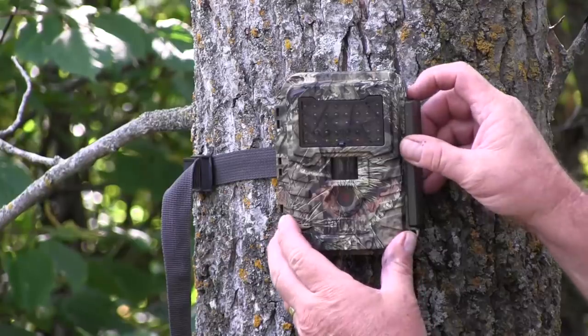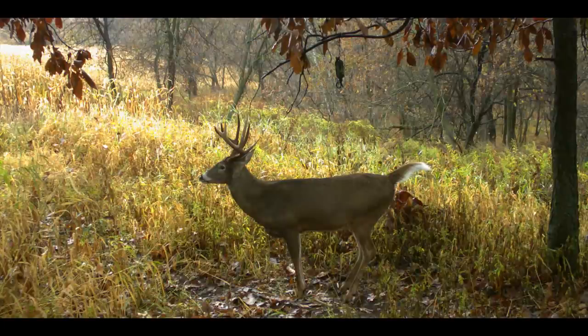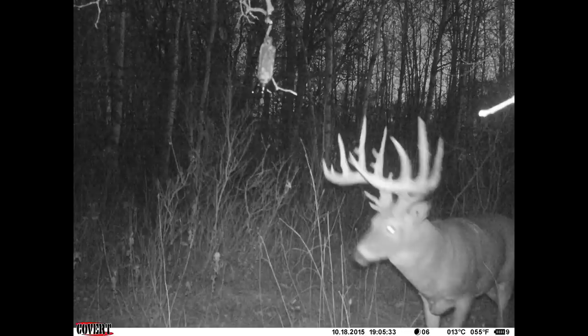If you just put a camera at a scrape, think about where most scrapes are — especially primary scrapes. They're under an overhanging branch and they might be on a logging road or a two-track, or on the edge of a field, or in an open area where a buck just doesn't like to come to during the daylight.